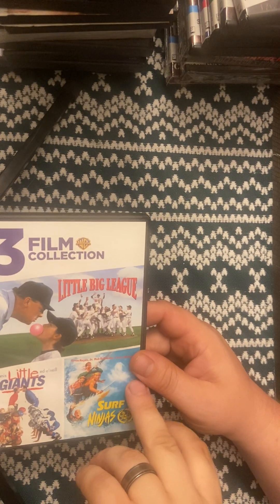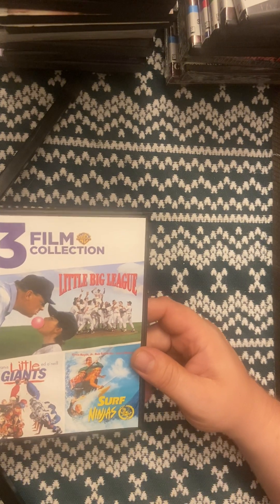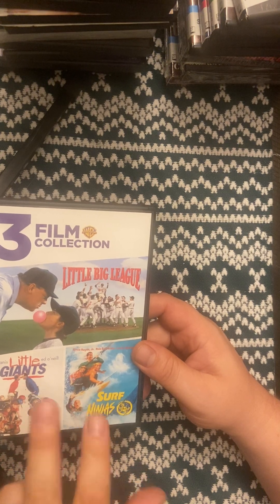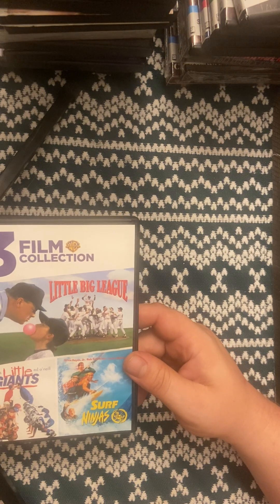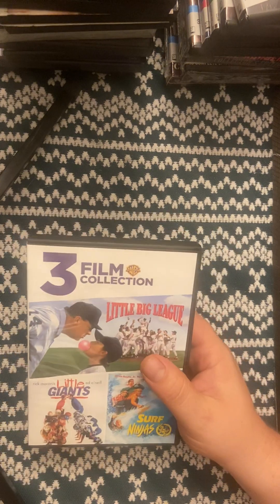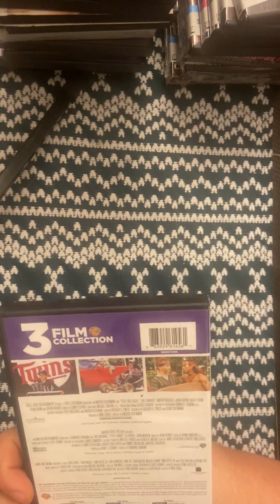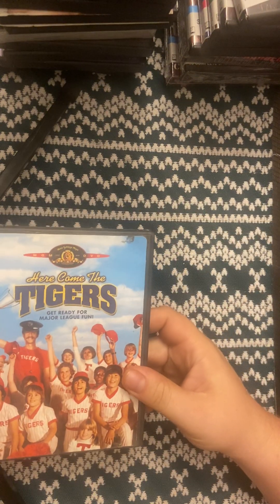I've been wanting Surf Ninjas for a long time — I did not have Little Giants either. I did have Little Big League, so this was a win-win. I look for Surf Ninjas plenty of times and it was always more than I wanted to pay. I finally found it for under 10 bucks, picked it up, and now I've got an extra copy of Little Big League and Little Giants. Keep an eye out for that if you're into those films.